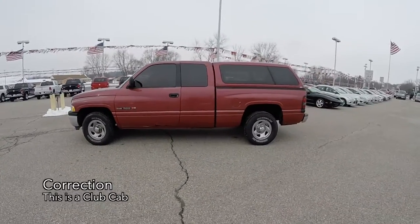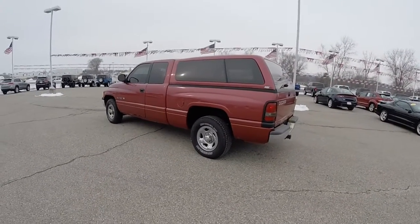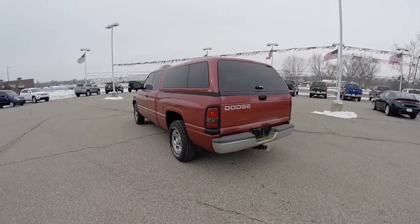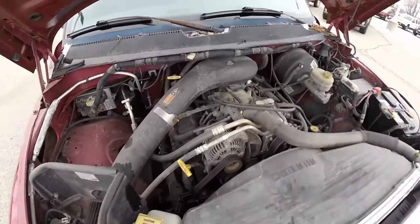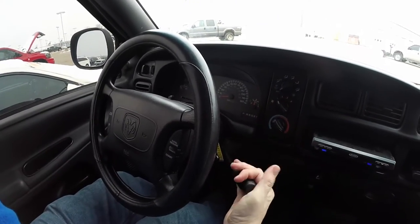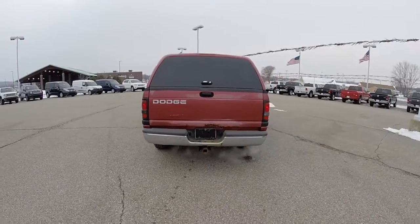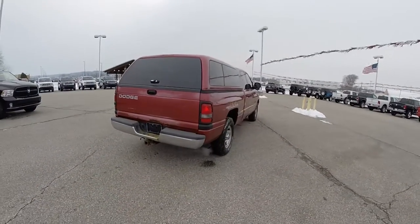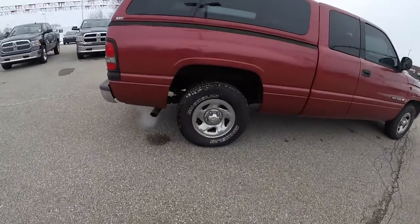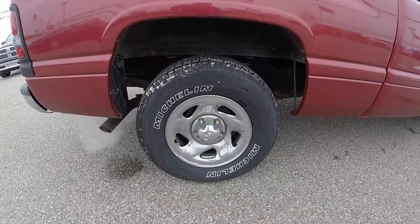This is a quad cab pickup. It does have the matching camper shell. It is in metallic red clear coat. Has the Agate Deluxe Cloth Bench Seat. This vehicle is rear wheel drive. It is powered by the 5.2 liter Magnum V8 engine. It has a 4-speed 46RE automatic transmission. It does have the 16 inch styled chrome plated steel wheels on 245/75 R16 tires.